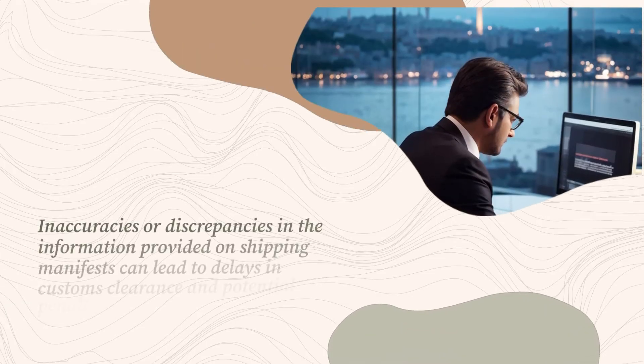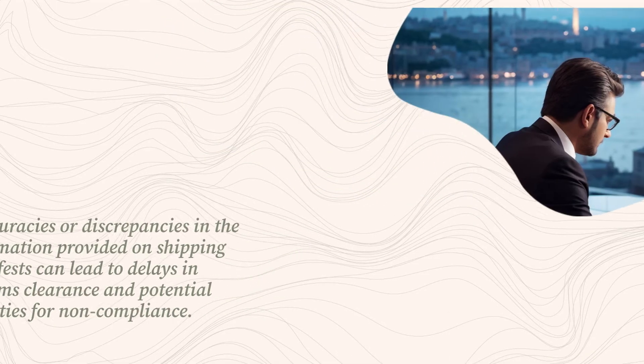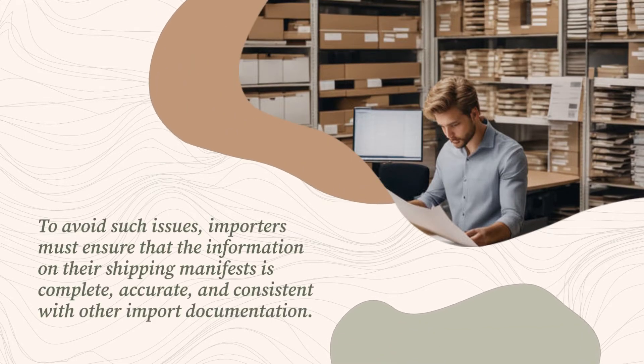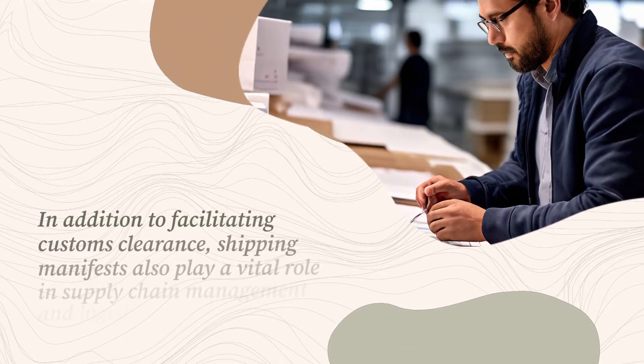Inaccuracies or discrepancies in the information provided on shipping manifests can lead to delays in customs clearance and potential penalties for non-compliance. To avoid such issues, importers must ensure that the information on their shipping manifests is complete, accurate, and consistent with other import documentation.